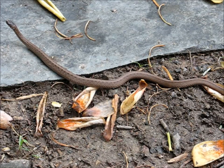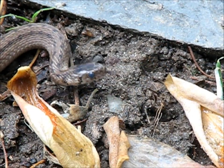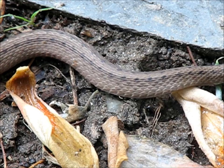One native reptile that adapts well to urbanized areas is the northern brown snake. Typically found under leaves, logs, and other forms of ground cover, brown snakes are usually the most common snake in residential areas on the east coast of the United States.